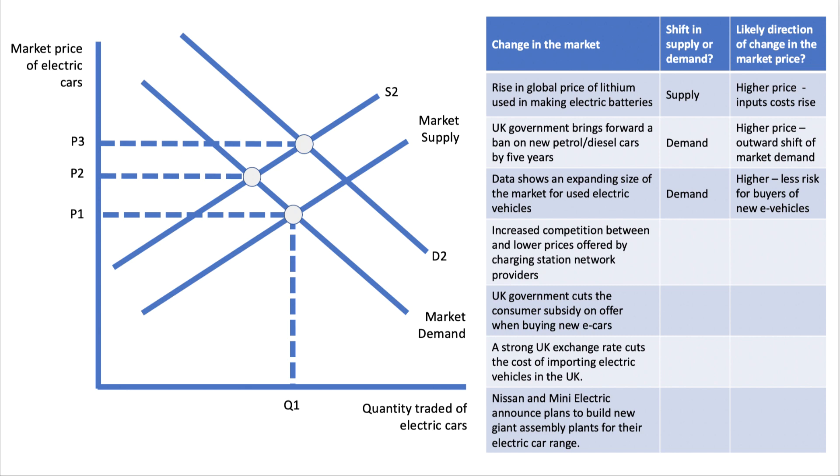Factor four: increased competition between charging station network providers and lower prices for charging. Assuming the network of charging stations increases and competition means the cost of a half-hour charge goes down — that's again a demand-side factor. Charging is a complement, an essential part of buying an electric vehicle. So if charging costs go down, that should increase demand for new vehicles — again an outward shift of demand, and price would tend to go up.